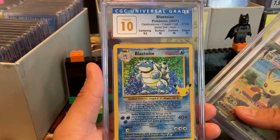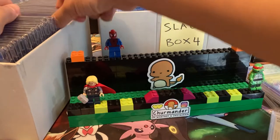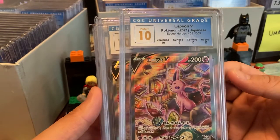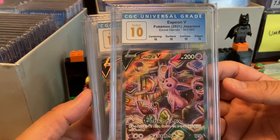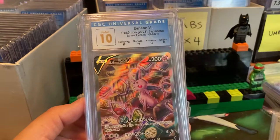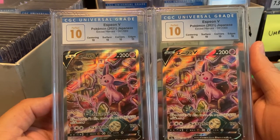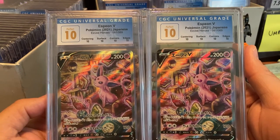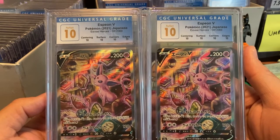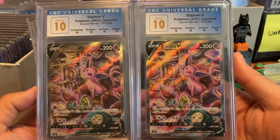Pristine 10 Blastoise from Celebrations — very difficult to get a 10 from Celebrations in English, very very difficult. Japanese EV Heroes grades well. Here's Espeon in a Perfect 10. We're going to be looking through a bunch of Umbreons and Espeons in the next video. Perfect 10 Espeon — one of my favorite alternate arts from EV Heroes.